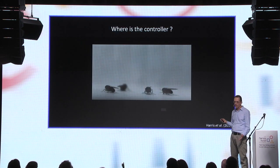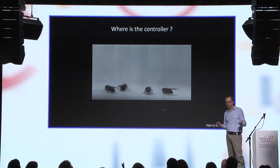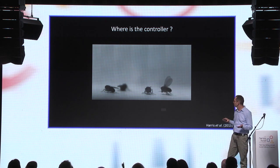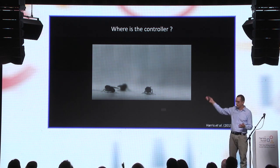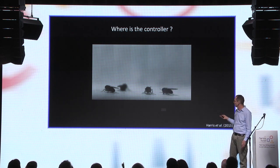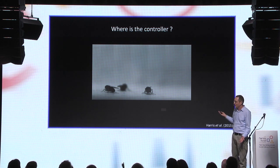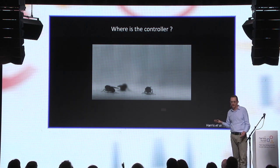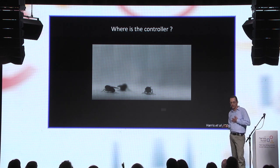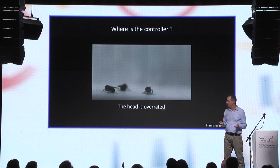But before we talk about the control system of a fly, let's ask: where is it in the fly? Here is a fly that takes off quite normally, unlike the fly we saw before that falls straight down. But interestingly, this fly is very special because it doesn't have a head. Flies can fly without a head, which means their control system is not in the head — it is located in the central part of the body, next to the wings and sensors. It also means that the head is overrated.